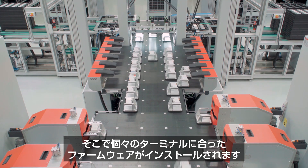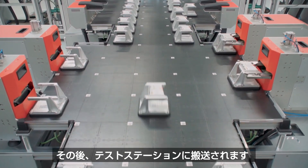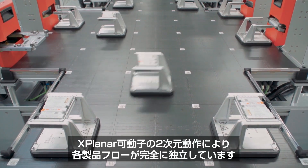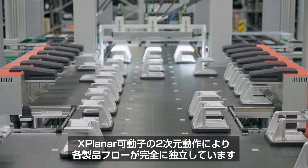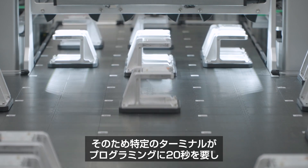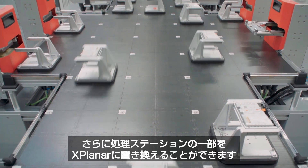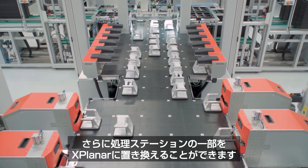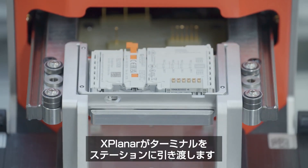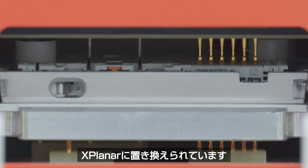At the programming stations, the terminals get a specific firmware flashed on them, and afterwards each goes directly to the test station. The system really benefits from the Xplanar — the 2D movement of the Xplanar movers enables us to completely decouple the flow of the products. It doesn't matter if a certain terminal needs 20 seconds in the programmer and 30 seconds in the testing station; the other ones are just driving by. Furthermore, the Xplanar replaces some handling: in the testing station, it hands over the terminal directly into the station — what usually is done by a robot is done here with the Xplanar.